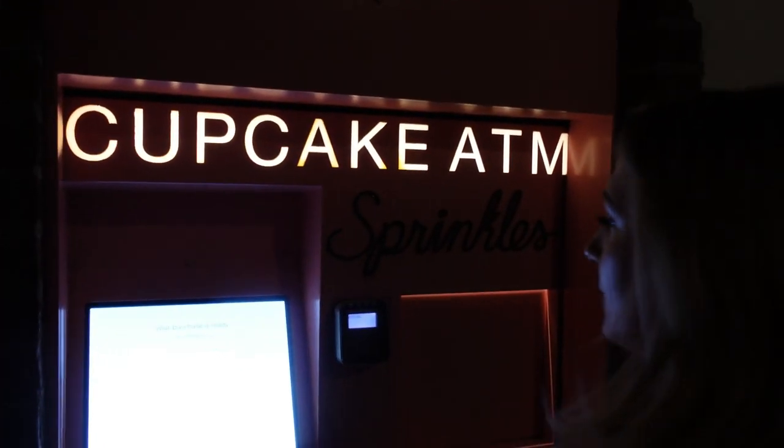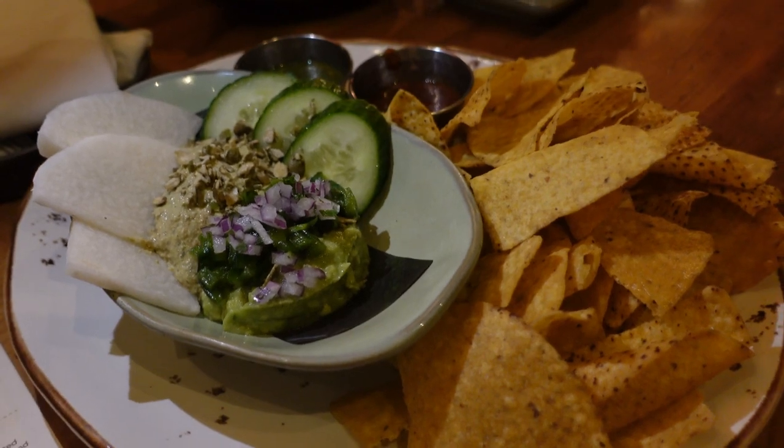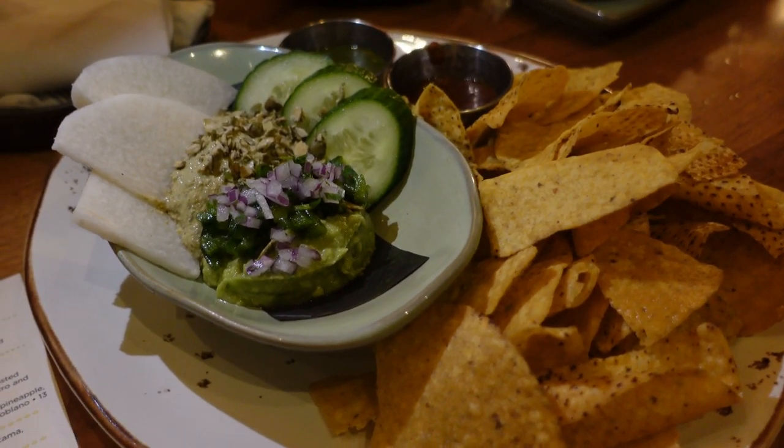You can stop at the cupcake ATM. There's a cupcake ATM if you want to get treats for your dogs at Sprinkles — or yourself. They have regular cupcakes too. Frank gets lots of treats, just so you guys know. We have gotten them in a previous video and maybe we'll get them today for Frank. But the main reason we're here is to try out all the Mexican food and happenings that Frontera Cocina has to offer.